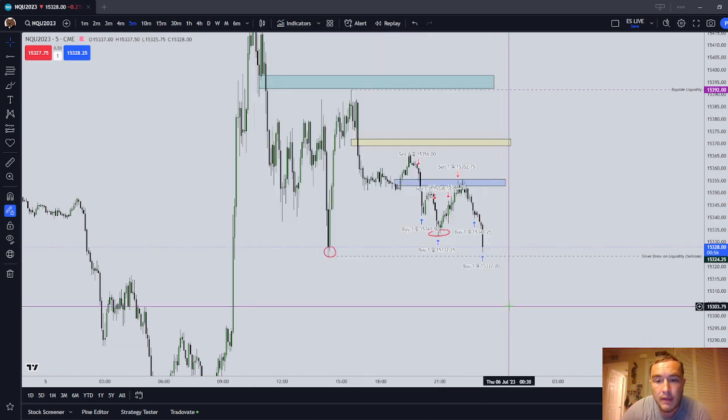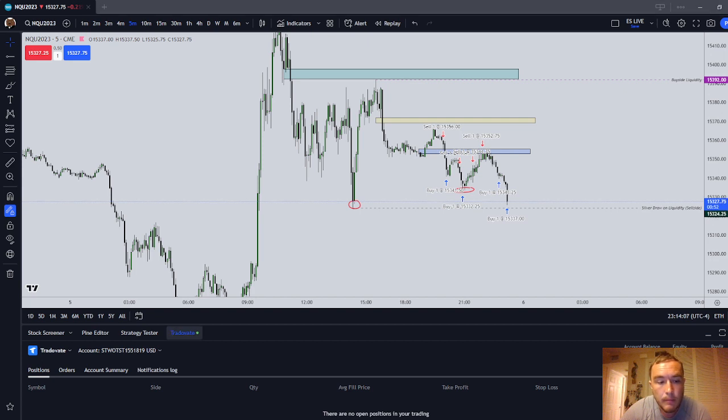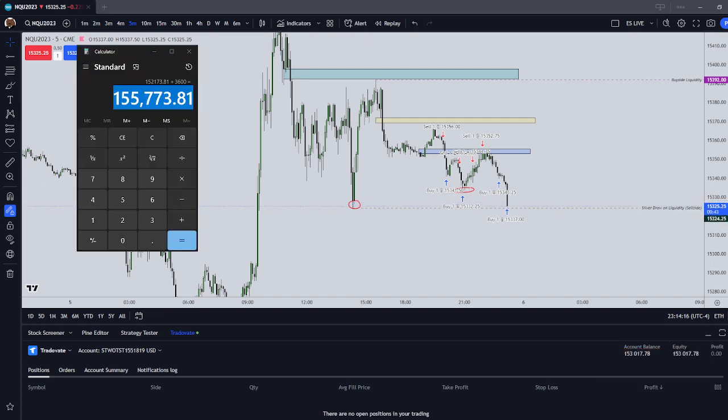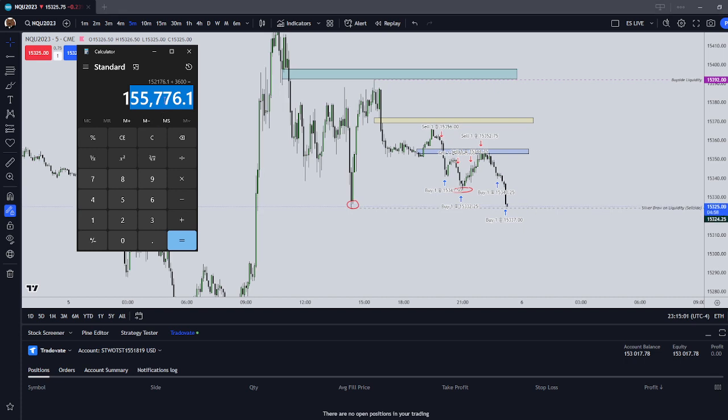I'm going to review the trades that I have taken thus far tonight. So that is what we're looking at for profit target for today. The profit target is 155,776.1. In the first few hours of electronic trading tonight, we are currently sitting up $840 fake dollars.